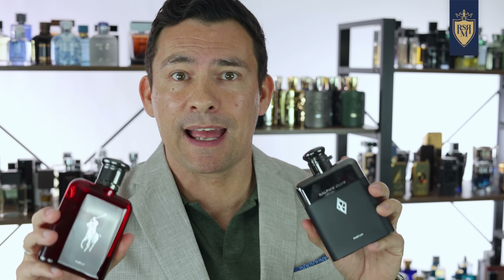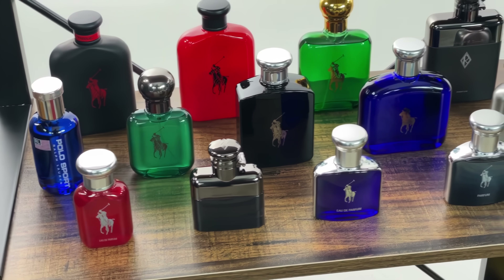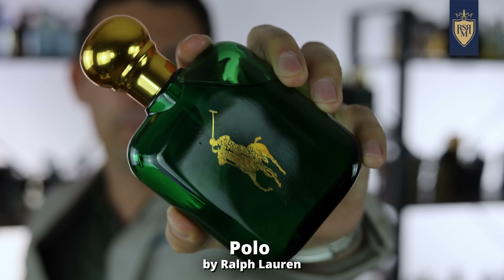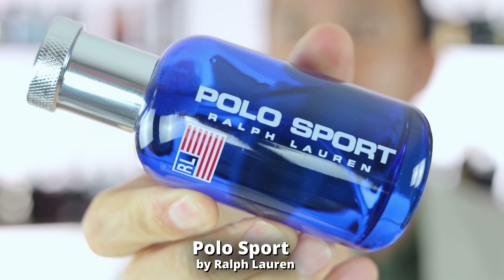First, I want to highlight a house that I have not given much love to in the past, but has recently come out with some pretty darn good fragrances. That house is Ralph Lauren. For the longest time, they've been resting on their laurels. They've had two great fragrances that have carried the house for years: Polo Green and Polo Red. Occasionally they'd have a flash of brilliance, but more often than not, they'd put out things that are just bleh.